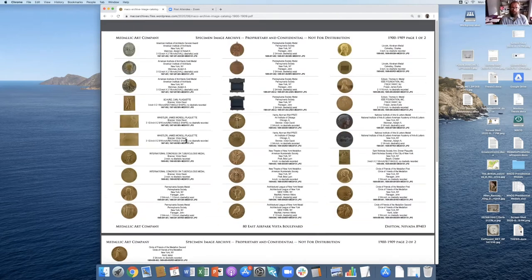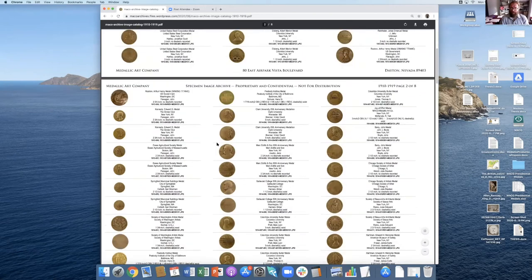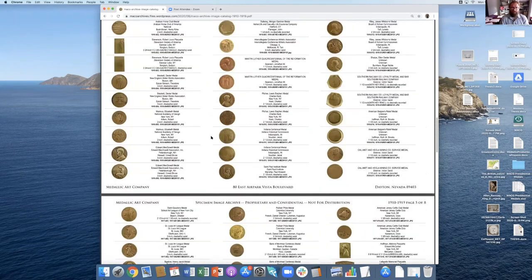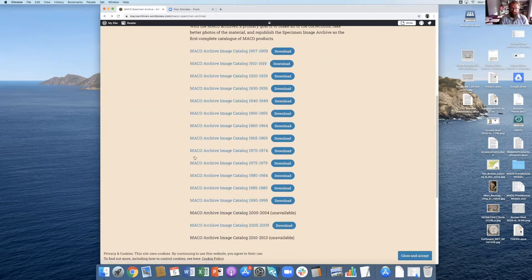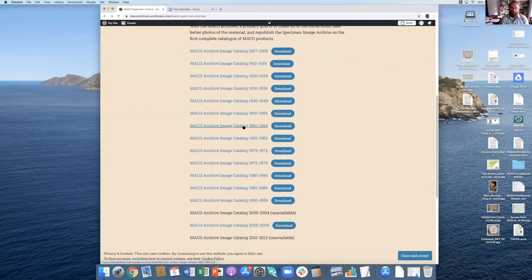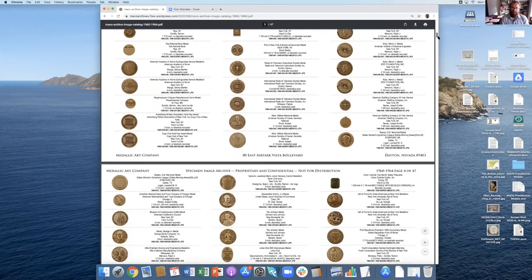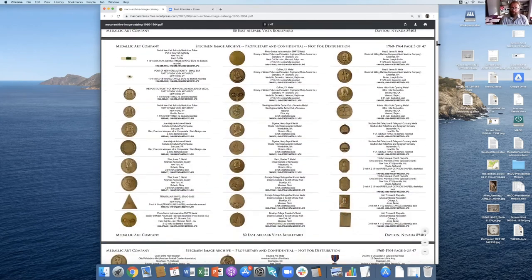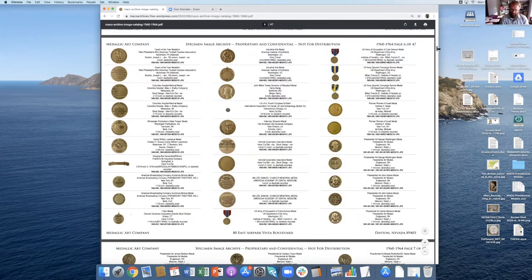They're cataloged separated by decade. Here's the first decade — they didn't make too many, but as time went on the catalogs got more and more intense. Even by the 60s they had to break them up into half-decades instead of full decades because they were getting way too long. There's just a whole plethora of different medals that Mako made. You could very easily come across one and have no idea what it is or when it was made, so this catalog will give you at least the bare minimum information.